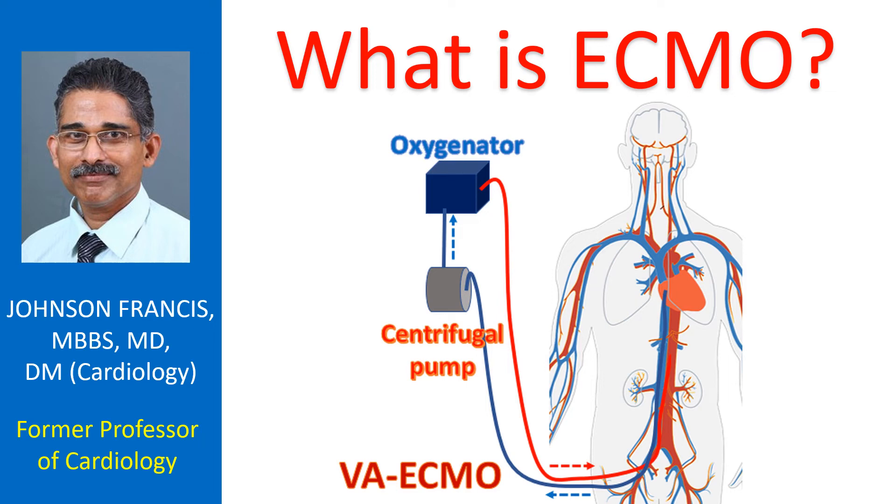ECMO stands for Extracorporeal Membrane Oxygenation. ECMO can temporarily support the function of heart and lungs when they are damaged by a reversible disease. It is similar to a heart-lung machine in function but can be used at the bedside of the patient in the intensive care unit.